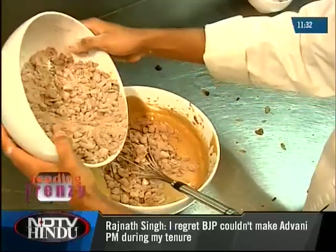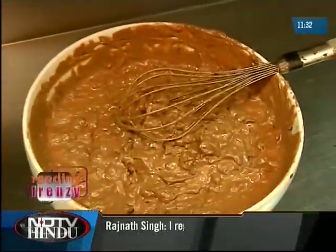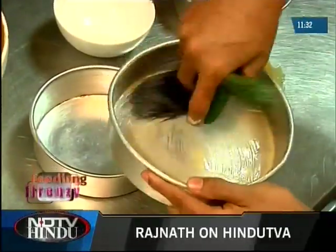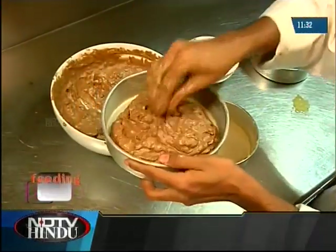Then combine the two batters and add cooking oil for a smoother texture. So now your plum cake mix is ready. In another bowl, mix butter and all-purpose flour and coat the mold with this combination so the cake does not stick to the mold. Fill the mold with your mixture halfway to the top.